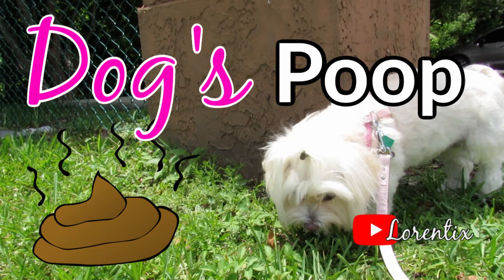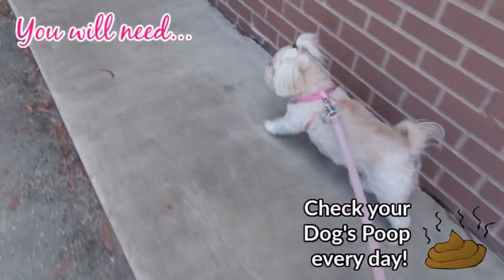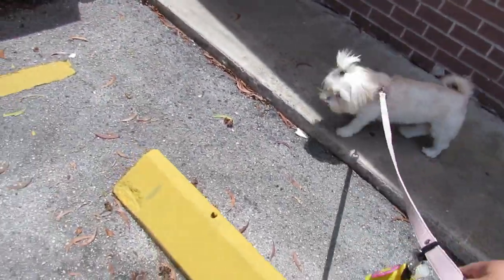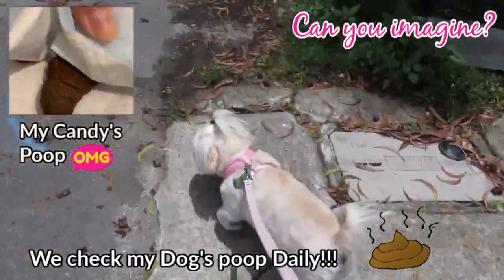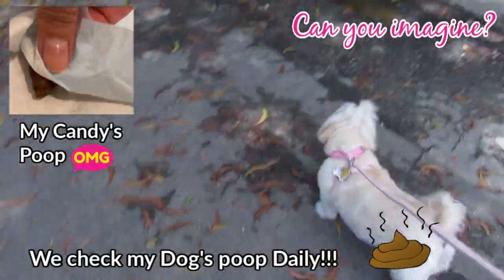Hi guys, welcome to my channel. Today we're talking about dog's poop. As an owner, you need to check your dog's poop daily — sounds crazy, but it's very important. During these seven years with my dog Candy, my husband and I verified the poop of Candy from the color, shape, consistency, or in some cases the smell.